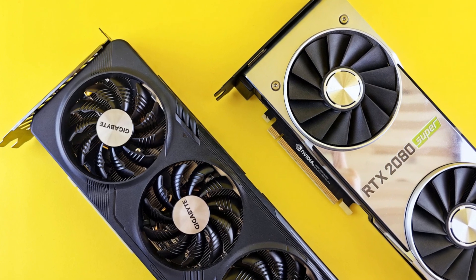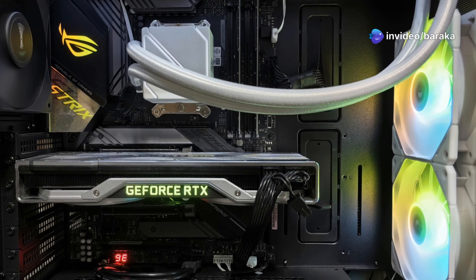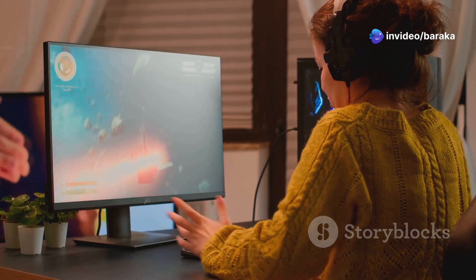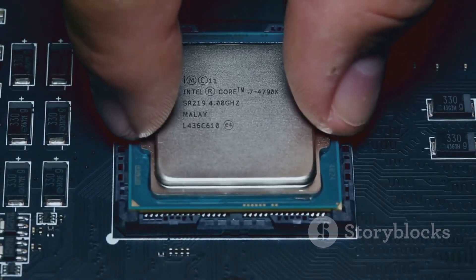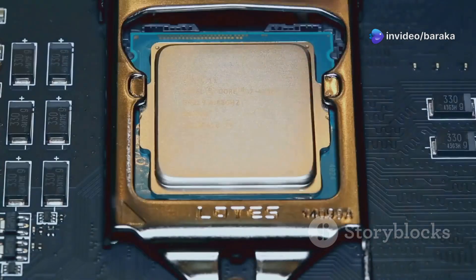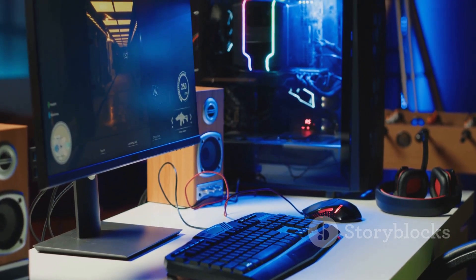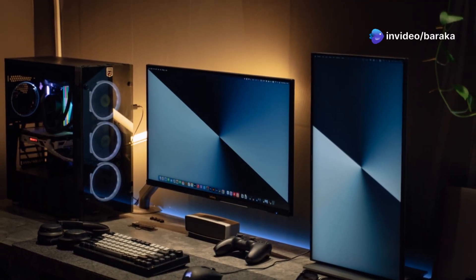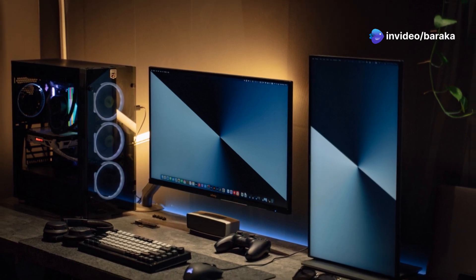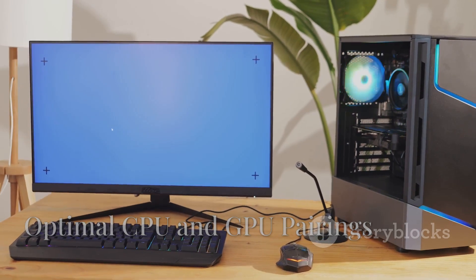Say you have a top-of-the-line GPU paired with an older, slower CPU. The GPU is ready to churn out frames like a champ, but the CPU can't feed it data fast enough — creating a bottleneck. Result: stuttering, lag, and frustration. The opposite can happen too: a powerful CPU paired with a weaker GPU will result in the CPU sitting idle, waiting for the GPU to finish rendering. This is less noticeable, but it still means you're not getting the most out of your system. Balance is crucial.